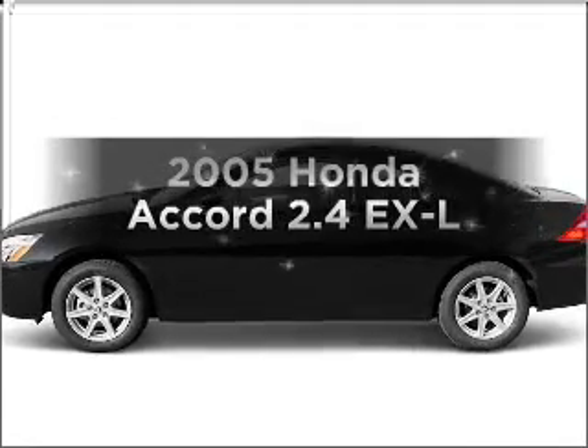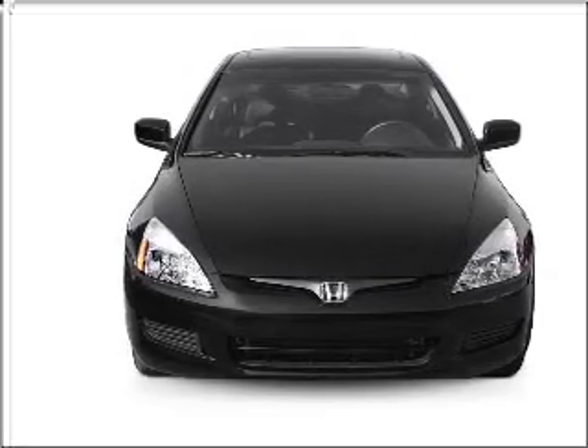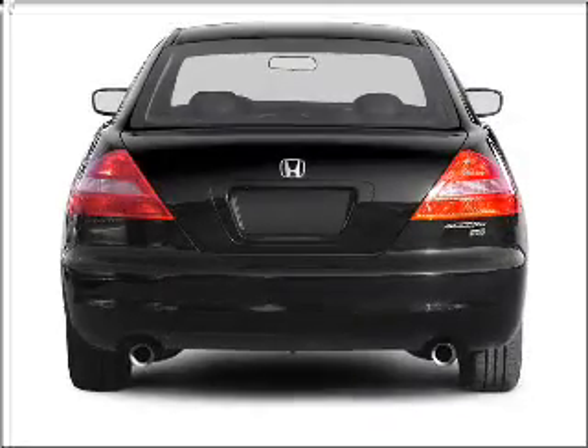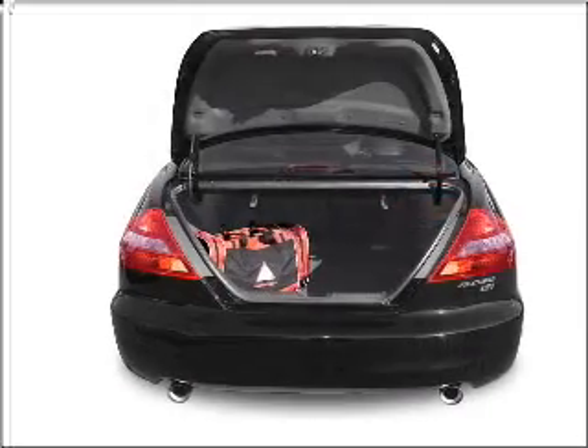Get noticed in this 2005 Honda Accord. Everything you need under one roof with this great vehicle, featuring an efficient 4-cylinder engine that responds smoothly to its 5-speed automatic transmission. Premium wheels lend a distinctive appearance.